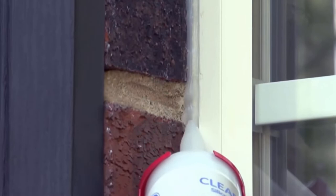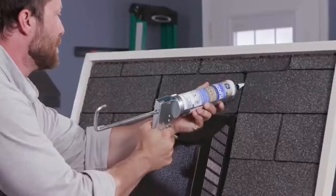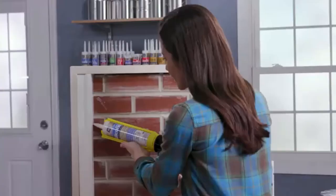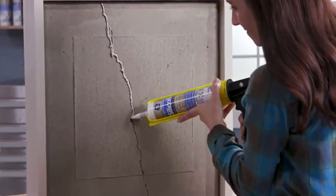Number two: GE Silicone Rubber Caulk. This window and door caulk can withstand all weather conditions and will remain permanently waterproof, flexible, and crack-proof. It is 100% silicone caulk and is perfect for indoor and outdoor use.